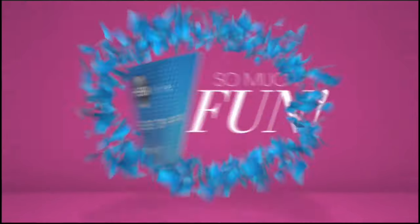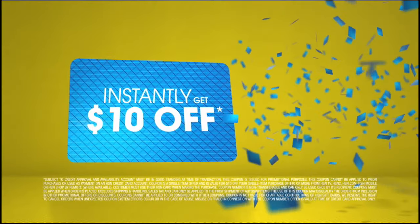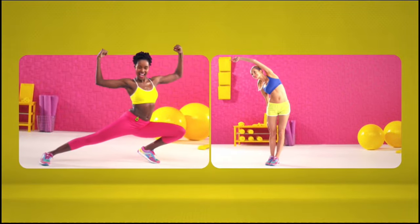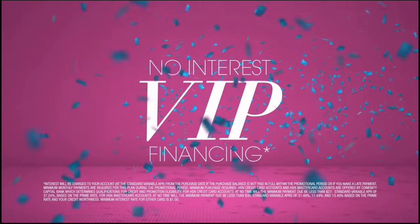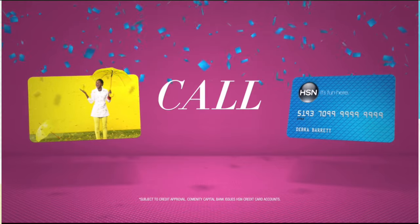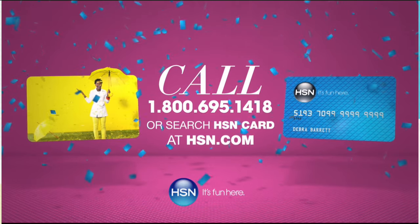Who knew a little piece of plastic could be so much fun? When you apply for the HSN card, instantly get $10 off. It's all about you — extra flex on the things you love. When you use your HSN card you get extra flex all day, every day on all jewelry, beauty, and fashion purchases. Plus no interest VIP financing, VIP easy returns, exclusive offers, all with no annual fee. Apply now — call 1-800-695-1418 or search HSN card at HSN.com.